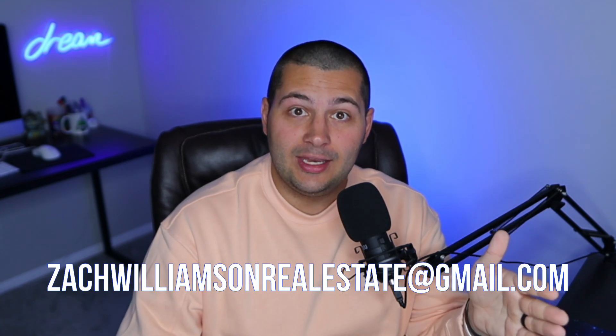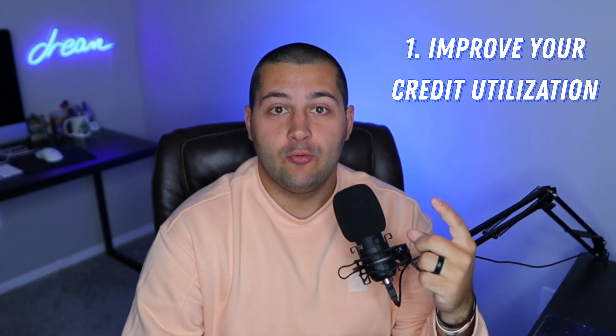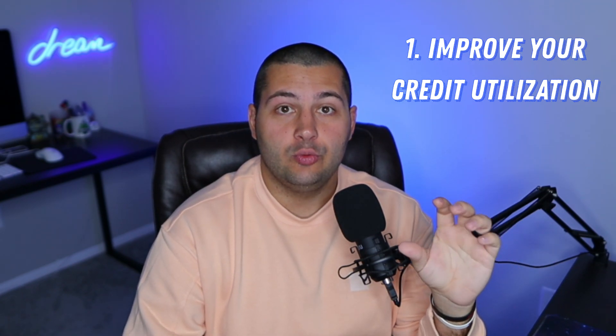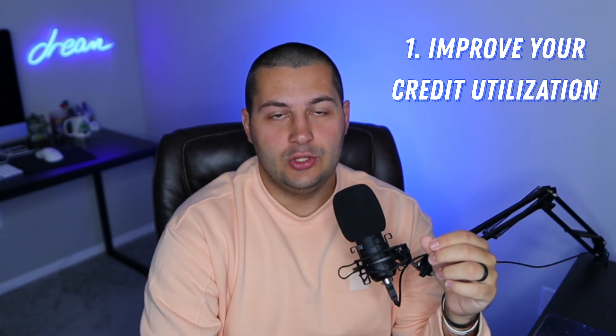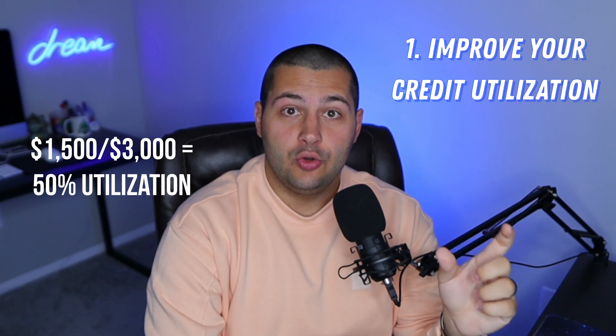The number one way to improve your credit score is to improve your credit utilization. So what is credit utilization anyway? It's basically the amount of credit that you're using that's available to you. For instance, if you have one credit card and you could use $3,000 on that card, but you've only used $1,500, then you're at a 50% credit utilization rate.